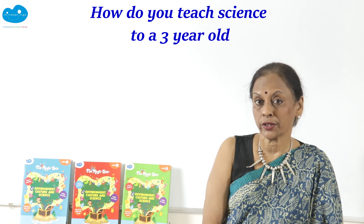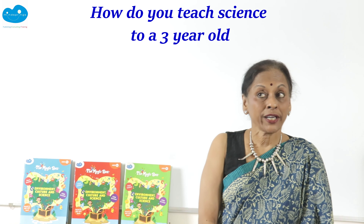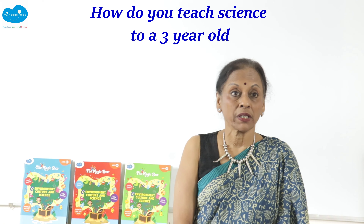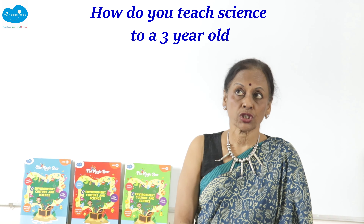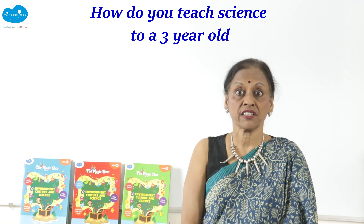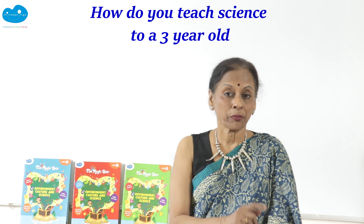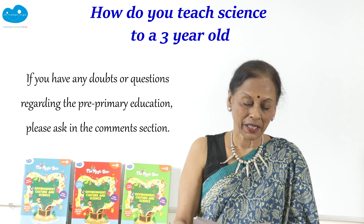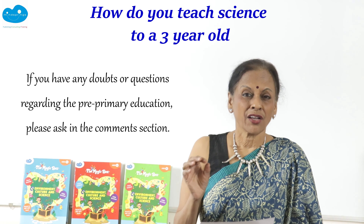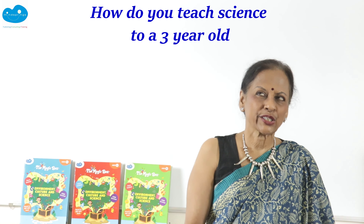Hi everyone, this is Usha Pandit, your Mindsprings English teacher. A common question often asked amongst pre-primary parents is: how do you teach science to a three-year-old? When we think of pre-primary, most people are thinking about the alphabet, reading and writing — so science is not even on their horizon. I find this a very intelligent question, and today I'm going to answer it.